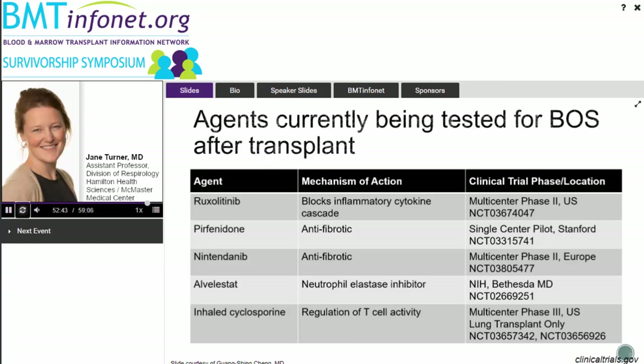Q: How would COVID-19 affect someone with lung GVHD? A: I would treat yourself as anyone else with pulmonary dysfunction — you are an at-risk population. If you have compromised lung function from any source, take extra measures to keep yourself safe from COVID, because you would be at risk of having a worse outcome from the infection.